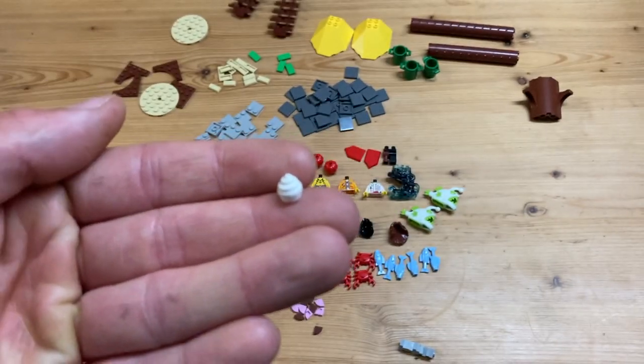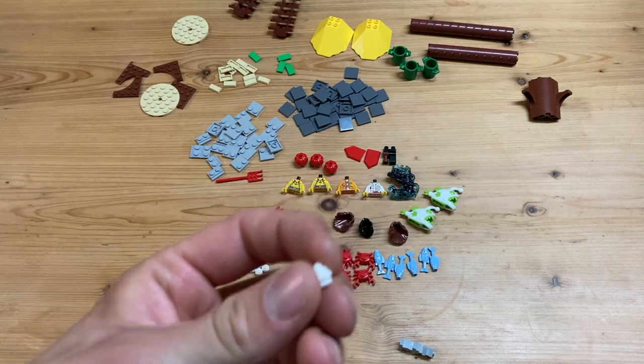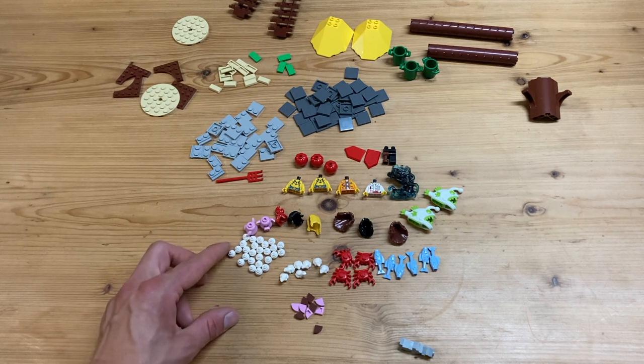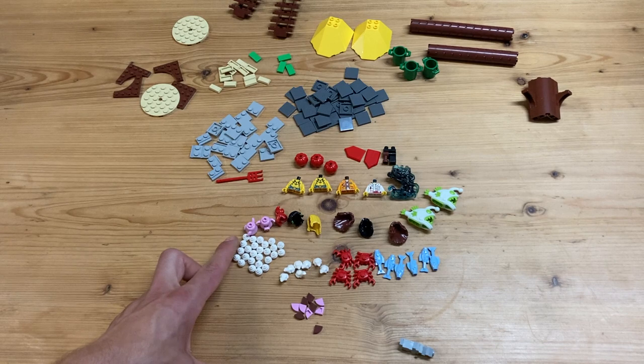Some other cool things are these dog poo pieces - and these are in white. I have a lot of them here, they were pretty cheap. I want to use these for like desserts and stuff, and especially in the Great Hall of Hogwarts I want to make like a Halloween scene.